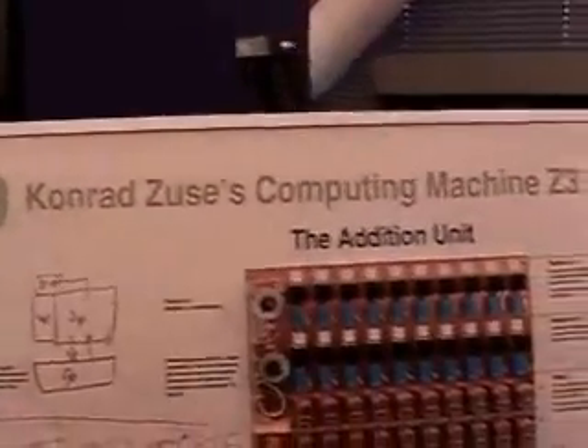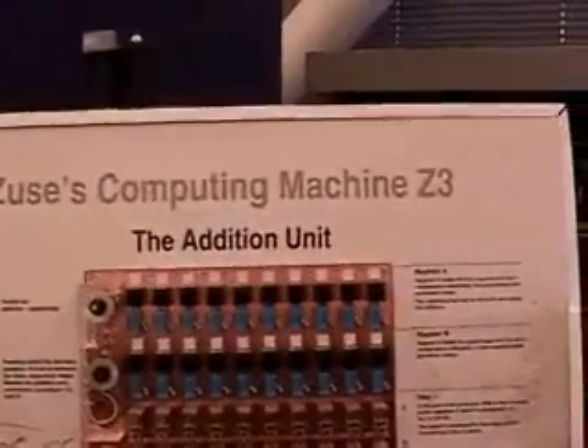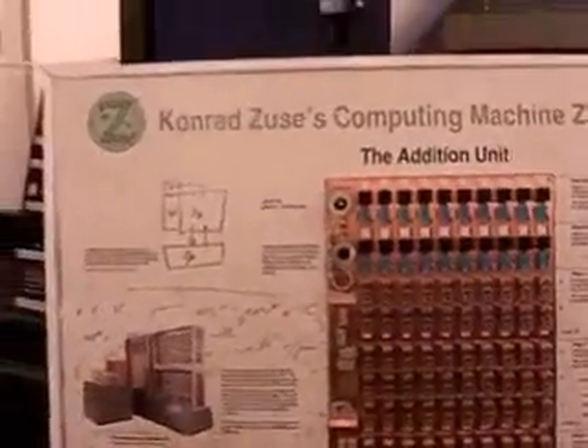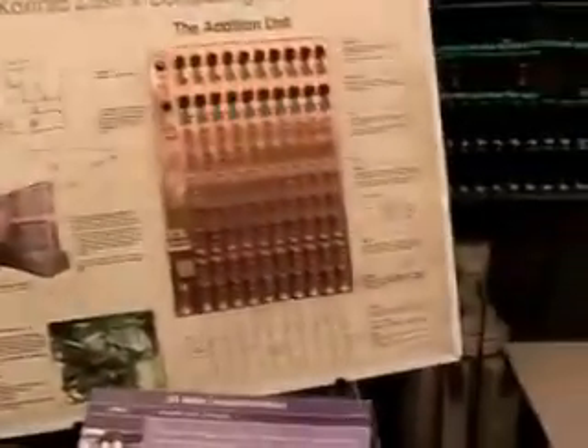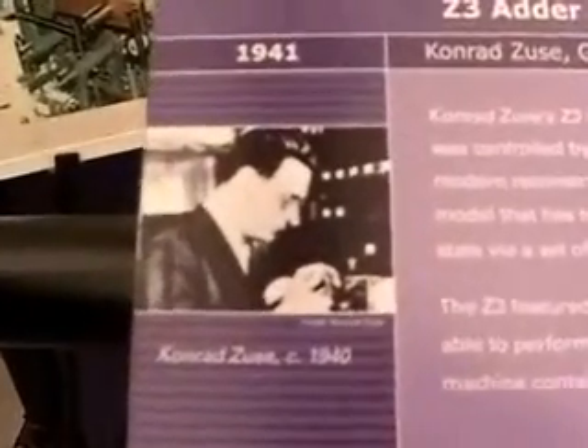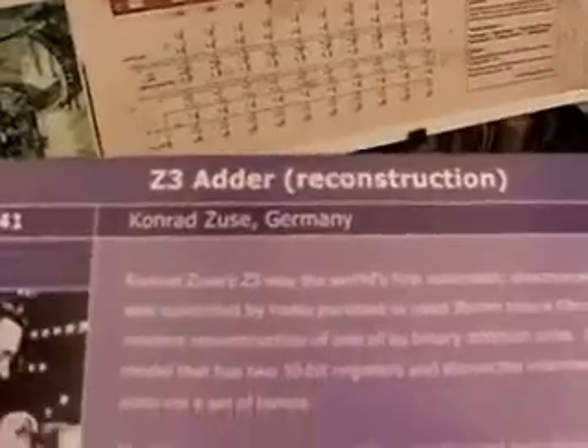This is an addition unit from a computer pioneer named Konrad Zuse, who until the last few years has never received the credit for his ideas in the West. The reason for that is he was considered a Nazi scientist — he was not a Nazi himself, but he did work for the Third Reich before and during World War II. He was not allowed to get back into the computing business until the 1950s.